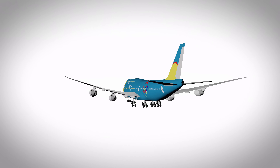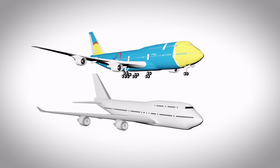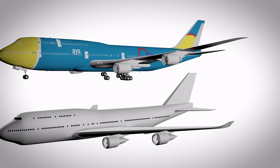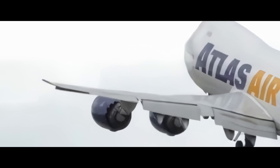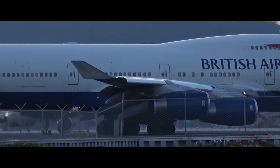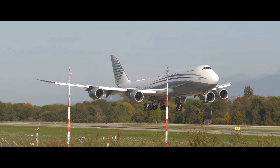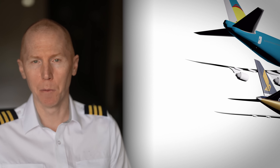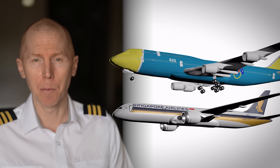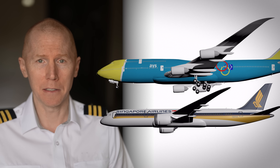This is a 747-8, which we refer to as just a dash 8. The easiest way to tell the difference between a dash 8 and a 400 is the wing tips. On a 747-400 there's a winglet there, but on the dash 8 it's just a smooth bend up, similar to a 787. The plane design is very similar overall to the 787 with the engines and wings, except it has 4 engines, making it twice as cool.